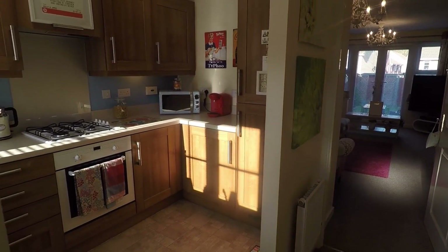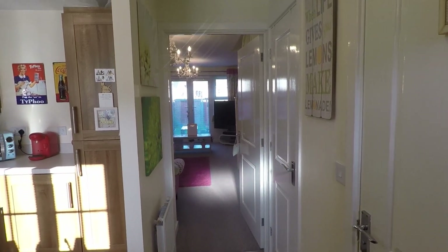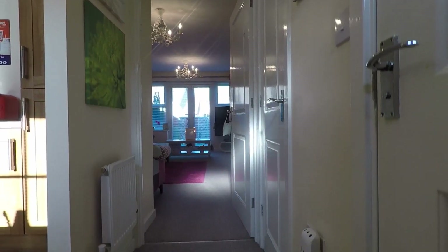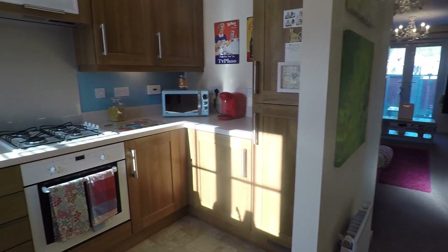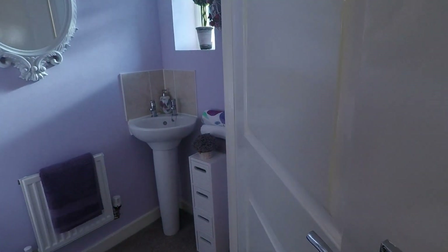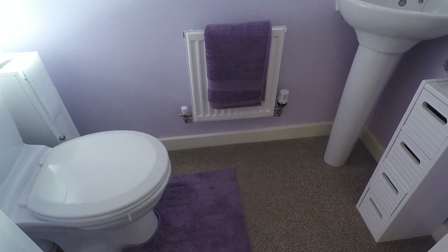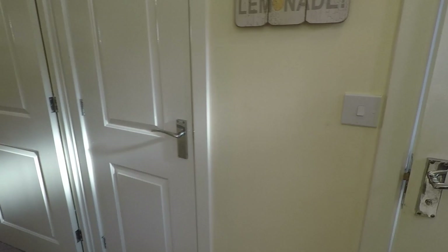As we head inside we come into the main hallway area, nice and modern and spacious, nice and bright as well. From here we have access into the lounge diner, into the kitchen just to the left, and to the right we have a convenient ground floor cloakroom featuring your hand basin and your WC. A little bit of extra storage there for your shoes and coats as well as a storage cupboard just next to it to the left.